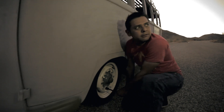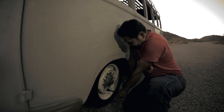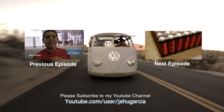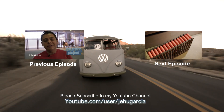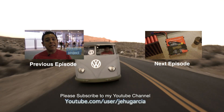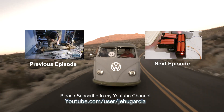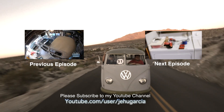We almost lost our wheel right here! If you enjoy my videos, don't forget to subscribe to my YouTube channel and join the conversation down below by leaving a comment. If you don't, then also leave me a comment so I can make these videos better. Thank you.